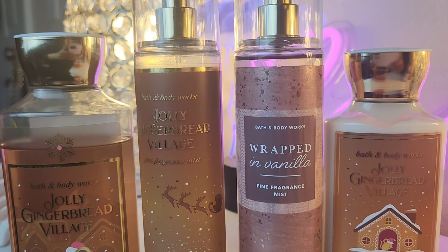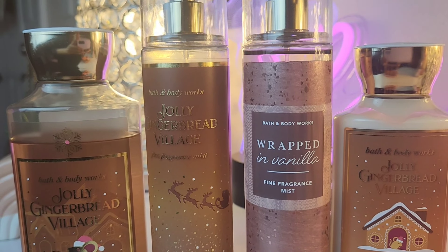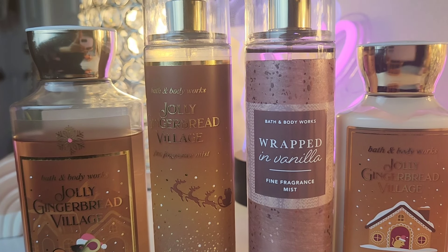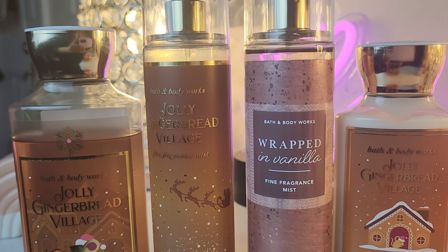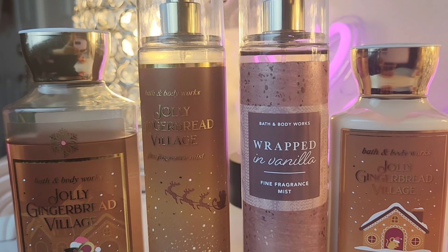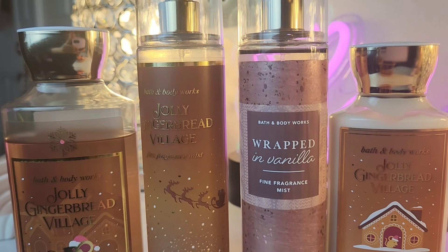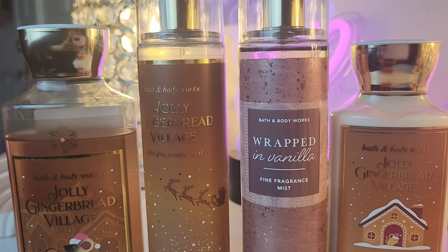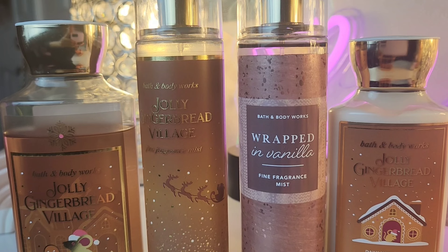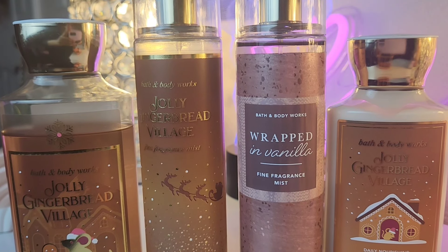I'm loving Wrapped in Vanilla — this one is so good to me, but it's definitely not like having the buttercream icing. It's just the perfect amount of sweetness to add. It's not a decadent treat, but it's a sweet treat. This one is for those of you who may like a lighter, sweet type of gingerbread. If you have these two, give them a try. I think this is my favorite for the vanillas.